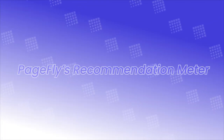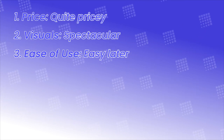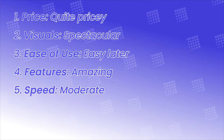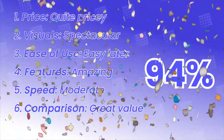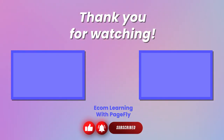On a scale of 0% to 100%, how recommended is this theme? Price: quite pricey. Visuals: spectacular. Ease of use: hard at first, easy later. Features: amazing. Loading speed: sufficiently fast. Compared to the market: great value. That being said, the PRM goes to 94%. That's it for us for now — stay tuned for more Shopify theme reviews in the future. Thanks for watching! Be sure to like, comment, and subscribe to our YouTube channel so we can bring more theme insights for your viewing pleasure. Until next time!